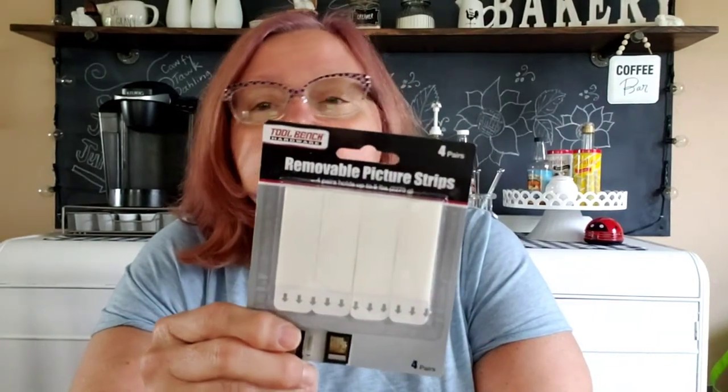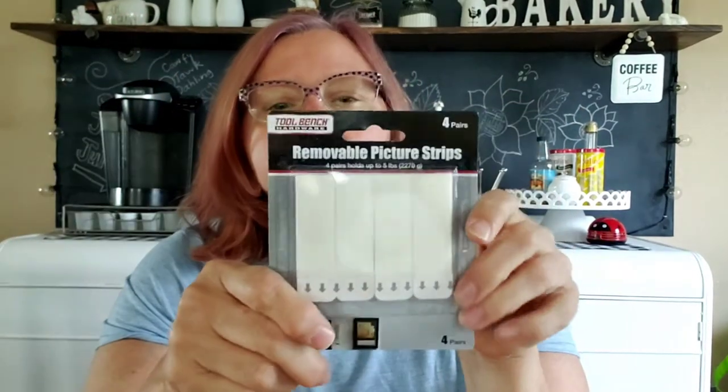I found these removable picture strips as well — Tool Bench Hardware from Dollar Tree. I wanted to give them a try because I've used these and they work pretty nice without marring up the wall or putting push pins in. For something light, these are supposed to be removable. They're like Velcro strips on each side — you put them together, stick it on the back of your picture, line it up, and press it on the wall. If you want to take the picture off you pull it off and the one side stays on the wall. You can also reposition it a little bit. I thought I'd try these instead of spending as much as the Command hooks want.